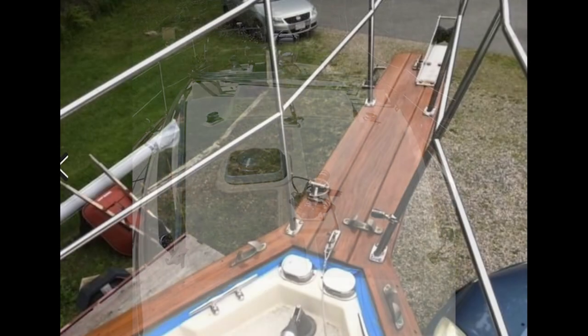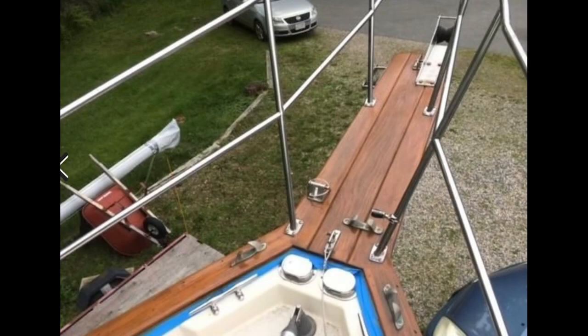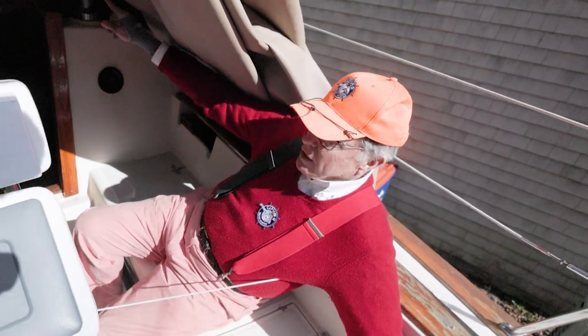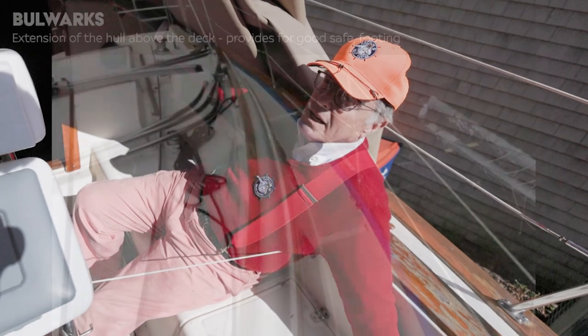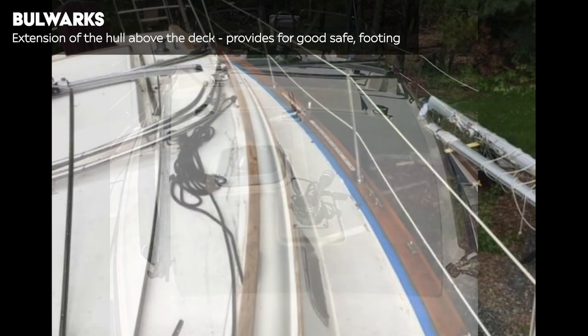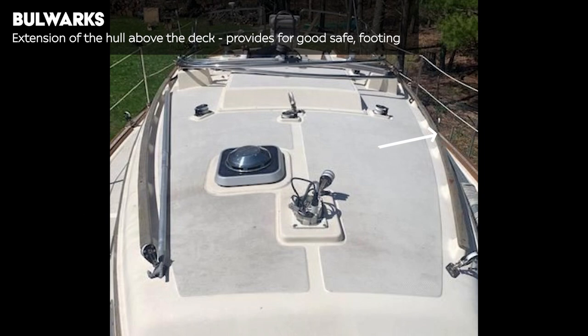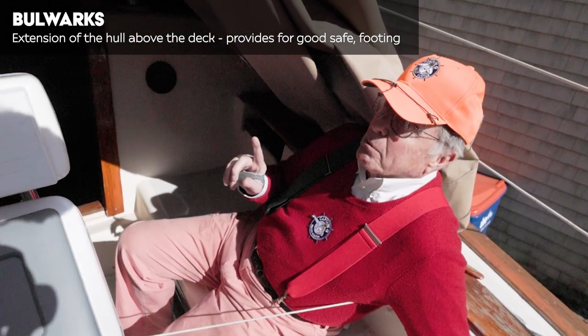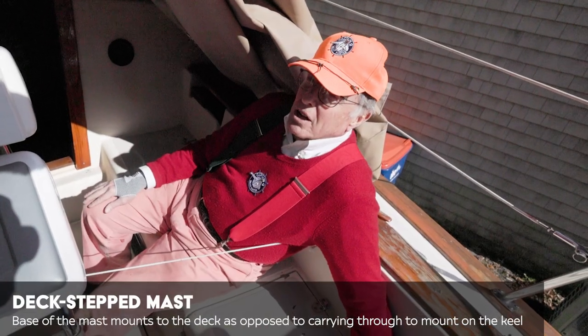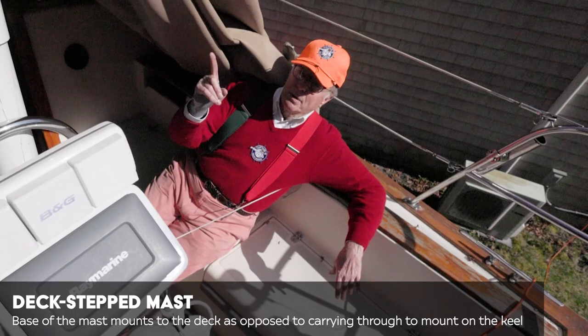At the very pointy end of the boat, we have a really nice bowsprit, and a nice anchor roller up there too, and a nice chain locker for both. All that line feeds down into the chain locker. The bulwarks are nice and deep — really safe for a 27 footer. The handrails on the cabin top are really nice. The mast is deck stepped. Nothing wrong with that — you keep your shrouds tightened up and keep all the rig going.